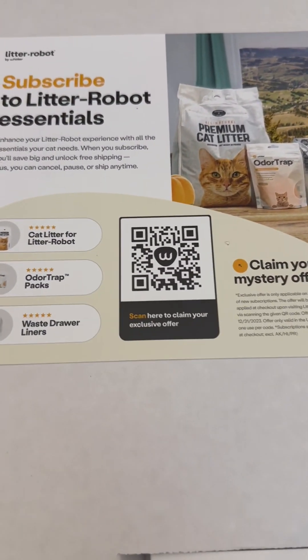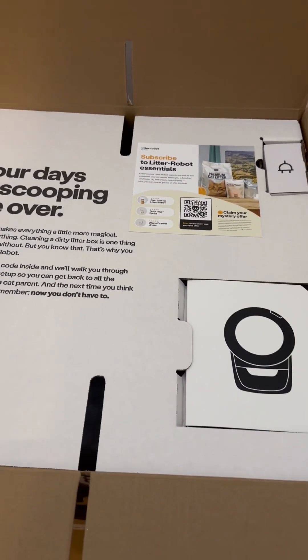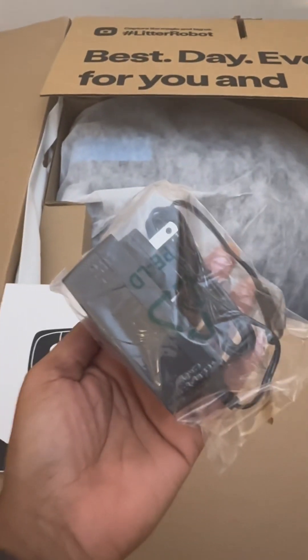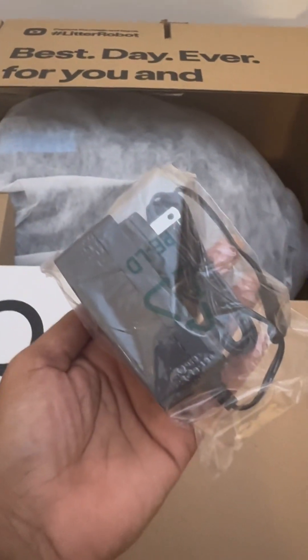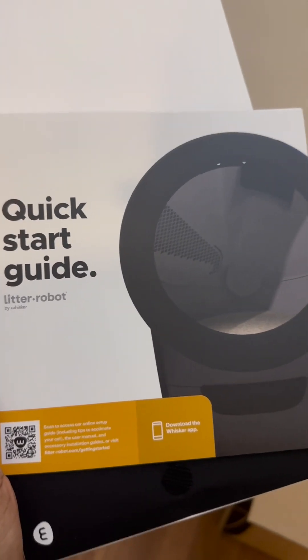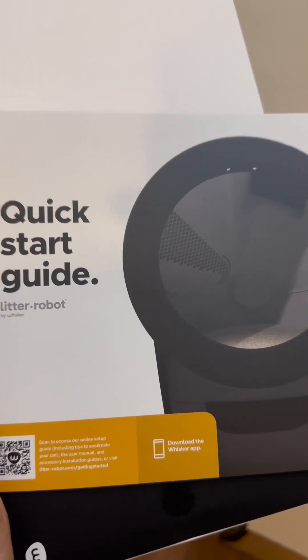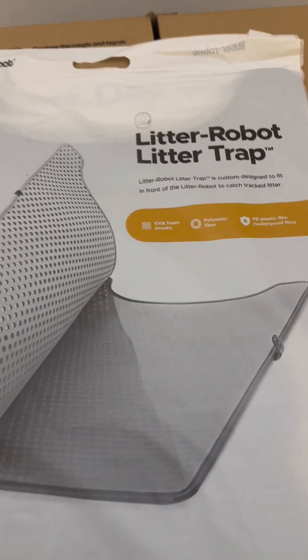If you want to subscribe to any of the essentials for the Litter-Robot, I've got it for you. Here is the power supply — you're going to plug that into the back of the Litter-Robot 4. And here is the quick start guide, which helps you along the process.